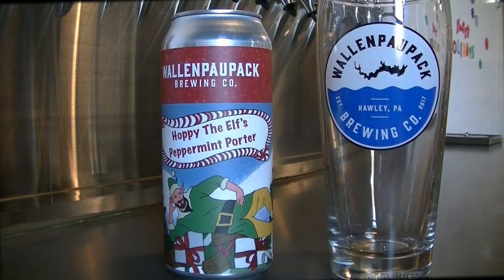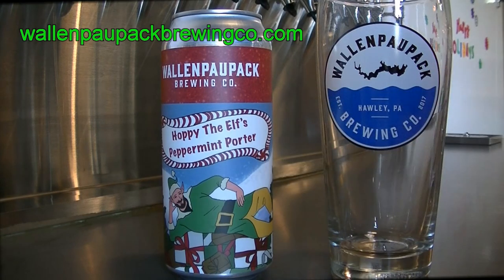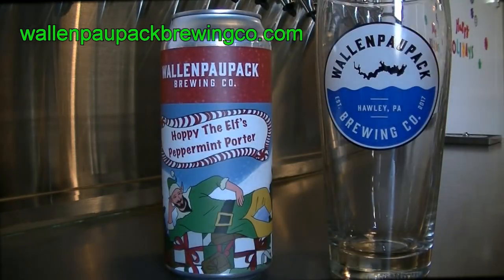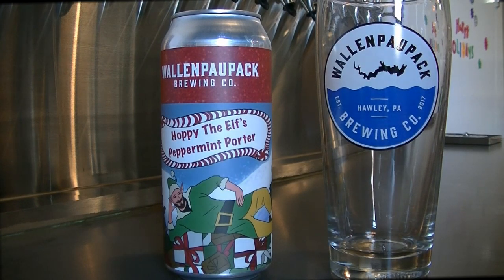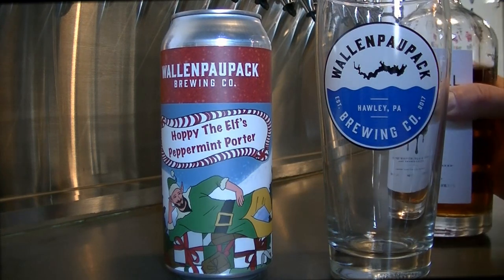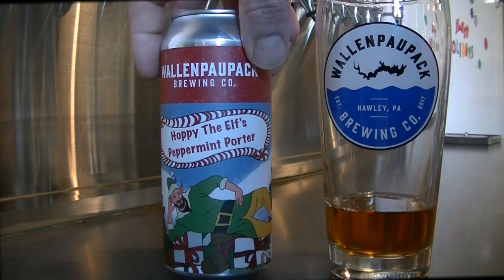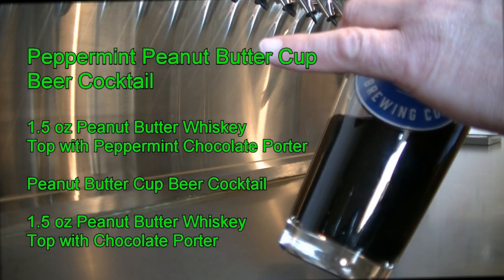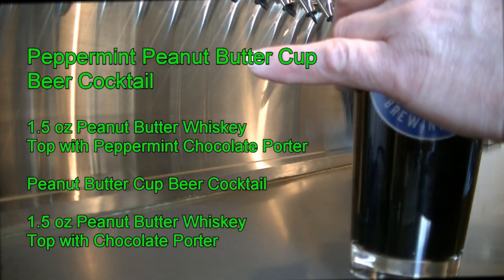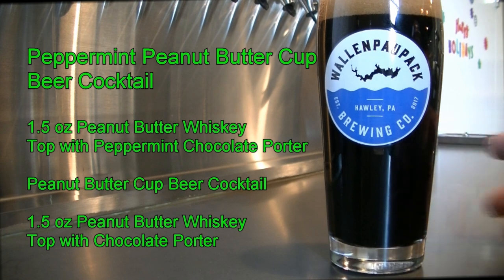For this next cocktail, it's a beer cocktail — shout out to Wall and Paul Pack Brewing Company, my new place of residency. We have their Poppy the Elf peppermint porter and we're going to add about two ounces of screwball to that. It's going to be like a peppermint Reese's peanut butter cup. You can also use a chocolate porter. I prefer the peppermint porter because it's right after the holidays and I'm still in the holiday spirit. And there you have your beer cocktail Reese's peppermint peanut butter cup.